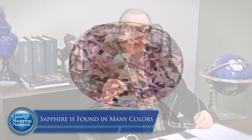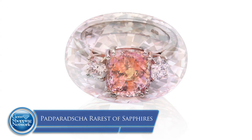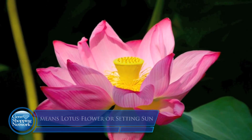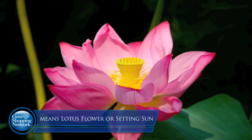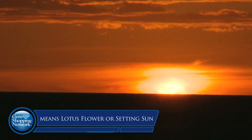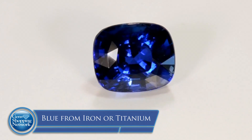The most famous sapphire of all is the Padparadscha. Padparadscha, folks, is the rarest of all the gemstones in the sapphire family because it's designated with its own name. In Sinhalese, it means lotus flower or the setting sun on the Indian Ocean. And that's that pinkish-orange or orangish-pink color. When it comes to all the blue sapphires, they get their color from iron and titanium. Fascinating.